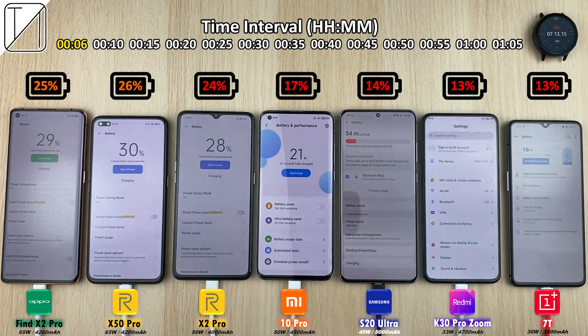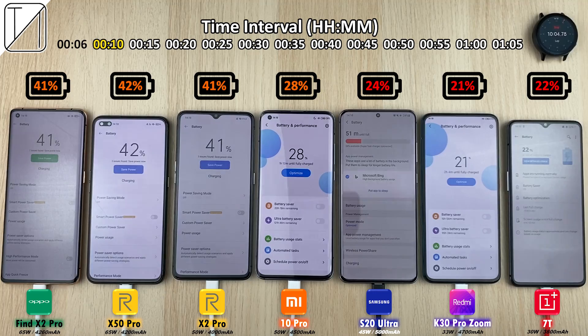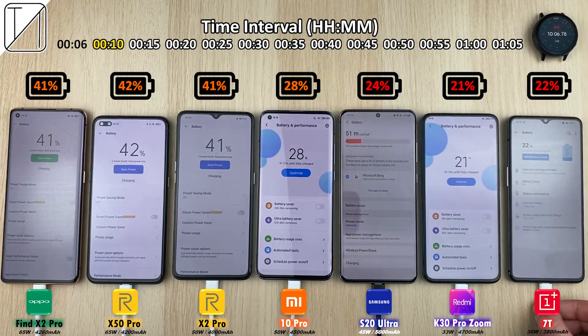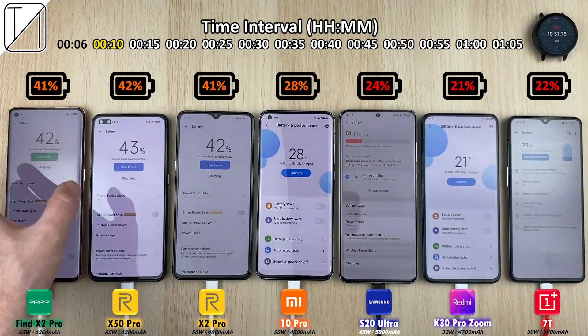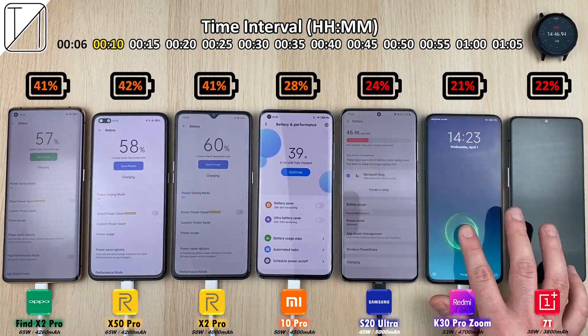At the six-minute mark: 25% on the Oppo, 26% on the Realme X50 Pro, 24% on the X2 Pro. Now at the 10-minute mark: 41% on the Oppo, 42% on the X50 Pro, 41% on the X2 Pro, 28% on the Mi 10, 24% on the Samsung, 21% on the K30, and 22% on the 7T.